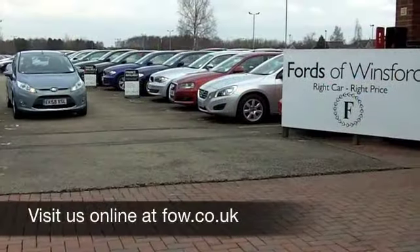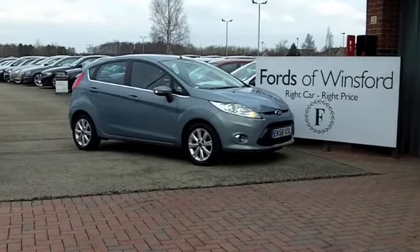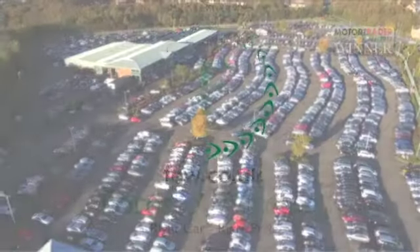Six months' road fund is just £66. Come and have a no-obligation test drive and discover this great car for yourself at Fords of Winsford.